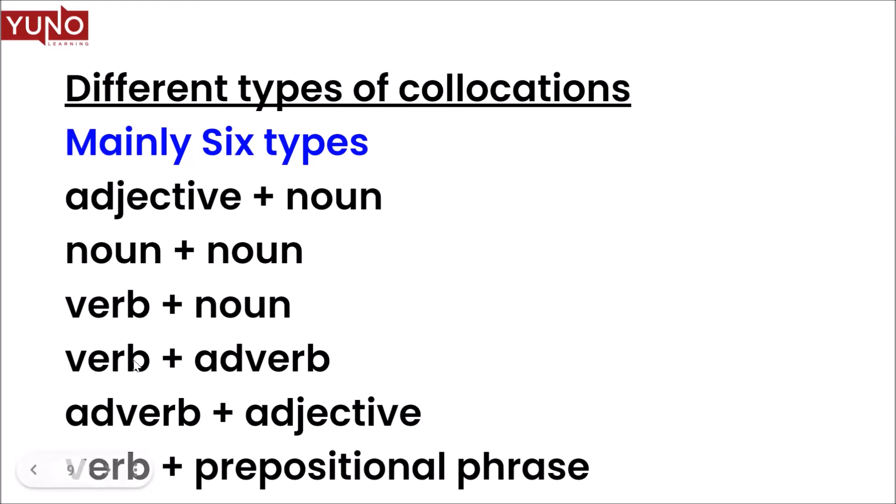Verb plus adverb: you remember something — you remember it vividly — or maybe you fail miserably. Then adverb plus adjective: when we put both of them together, for instance 'highly recommended' or 'highly successful.' Then verb plus prepositional phrase: for instance, you burst — you burst into tears; you're filled — filled with joy.